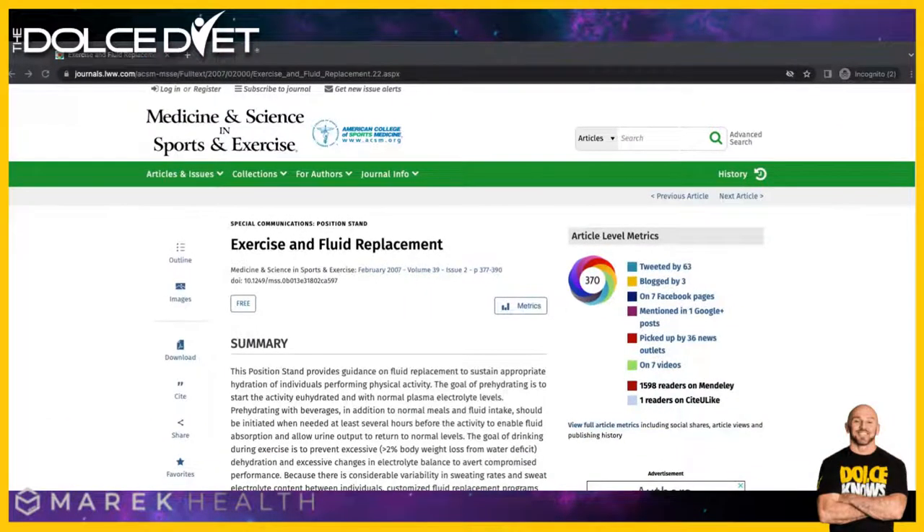Welcome to the Mike Dolce Show. Today we're talking about optimal hydration and how to know if you are optimally hydrated. We're going to break down some very interesting science but then talk about how you can most efficiently add this information into your current life.